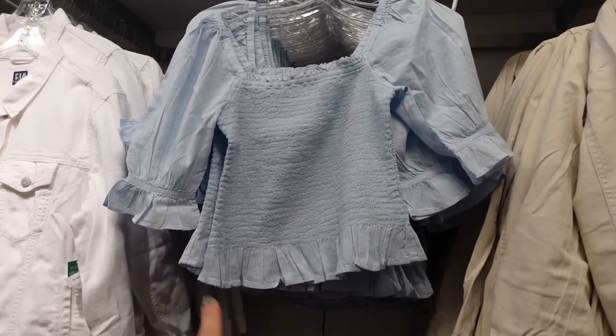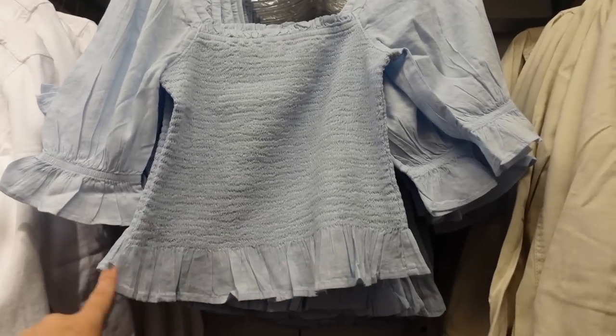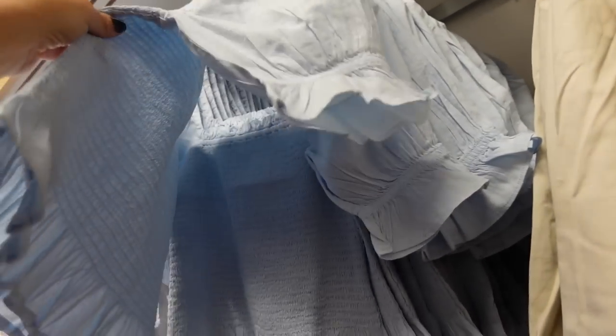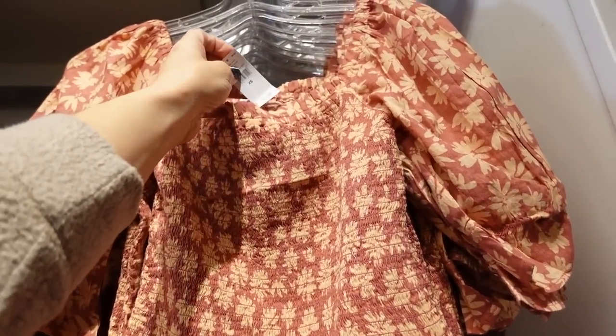I feel like this color top is one of those do-it-all pieces. You could dress it up with denim or do a skirt. It has a square neckline, smocking through the body with a little tier/ruffle on the sleeve with elastic, continues around the back. In blue and also a floral option. They're 30% off, regularly $44.99.